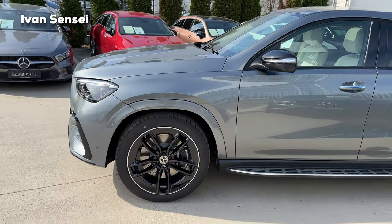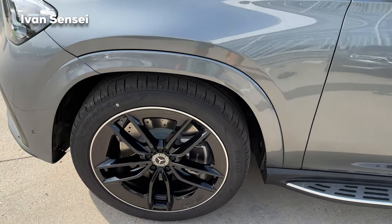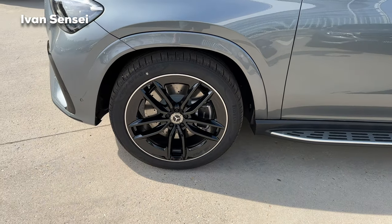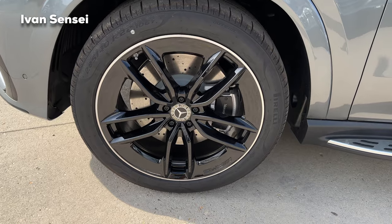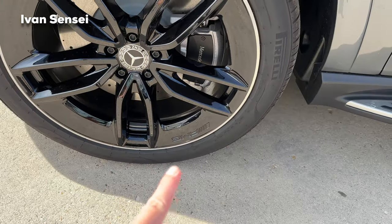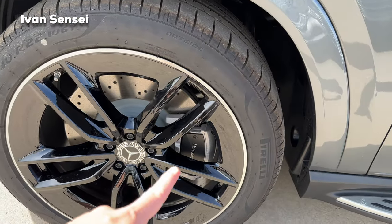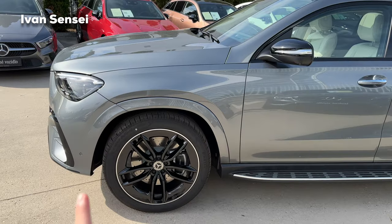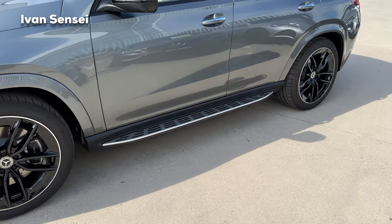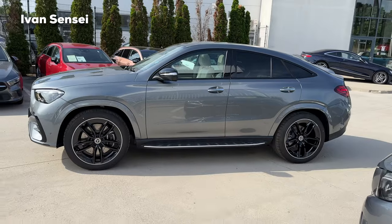The wheels are 22-inch — you can also get 20 or 21-inch. These are the most expensive option, in gloss black with a silver outer rim and Mercedes-Benz center caps. There's also an AMG logo engraved, ventilated brake discs with Mercedes-Benz calipers, and wheel arches painted in body color. The sideboards feature rubber stripes so they're not slippery — a nice, sporty look.